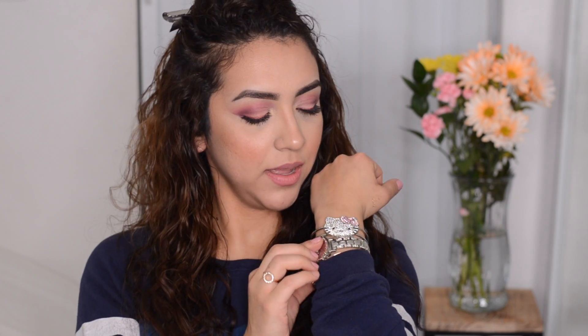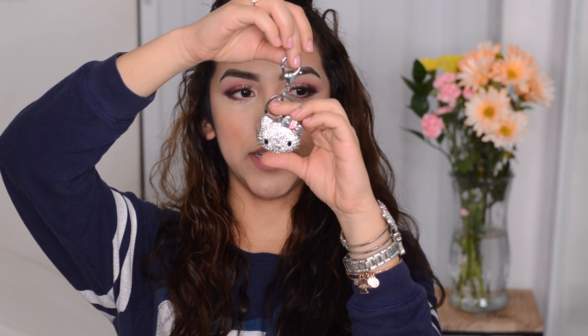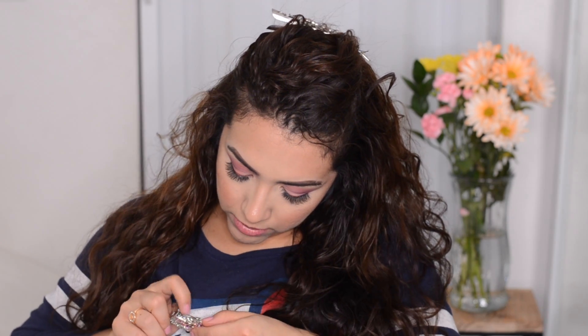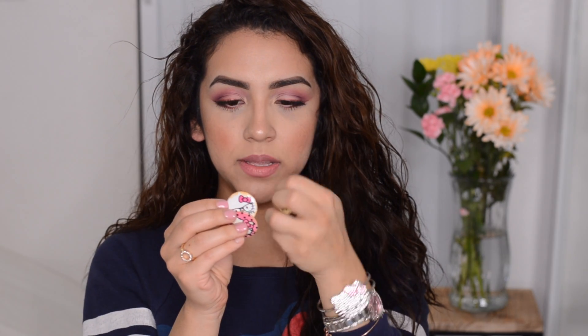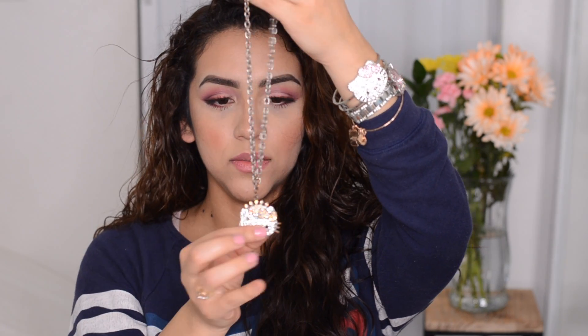I have this Hello Kitty bracelet — I'm going to put this on. Look at my wrist, it's full of ice! A keychain full of rhinestones that I could put on my keys, and there's a mirror inside. I also have this little pin — I don't even know where I got this from, but you can put it on anywhere. I also have these little Hello Kitty pins and a Hello Kitty necklace full of rhinestones.